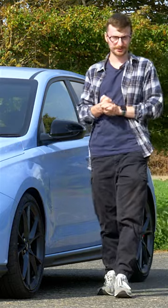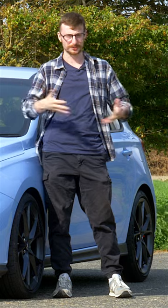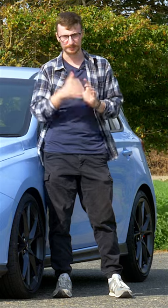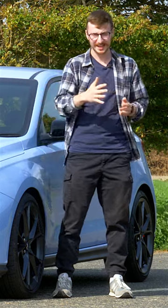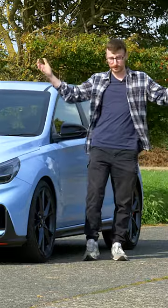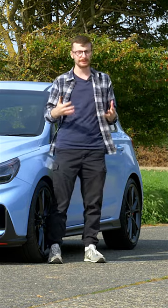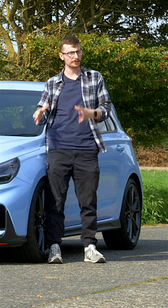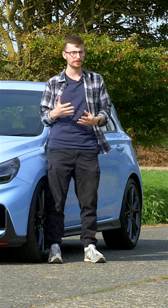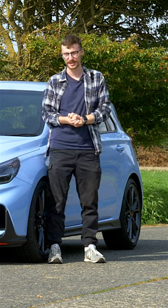When the Hyundai i30N first released in 2018, it took everyone by surprise. It was a great success, delivering impressive performance and handling at a pretty decent price point for a hot hatch. But it wasn't perfect. For 2020, Hyundai went away and took on board consumer feedback, and as a result, they tuned the car's suspension to make it more suitable for tackling our beautifully well-maintained roads here in the UK.